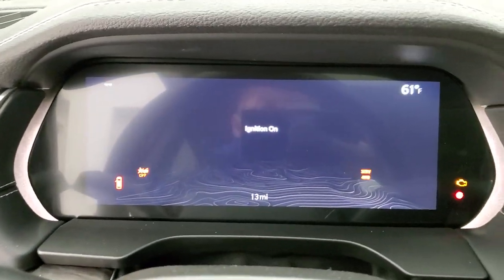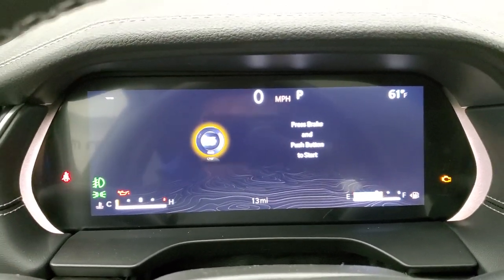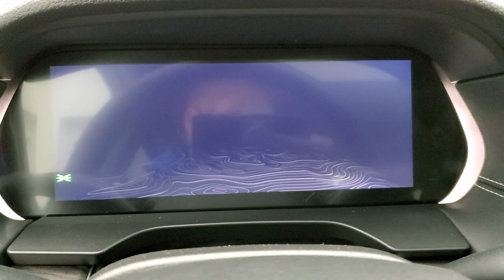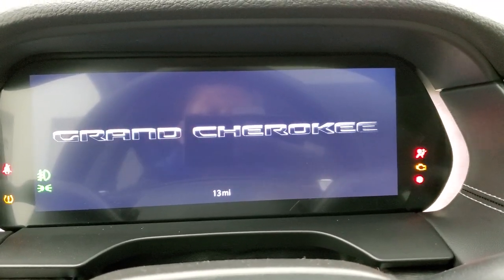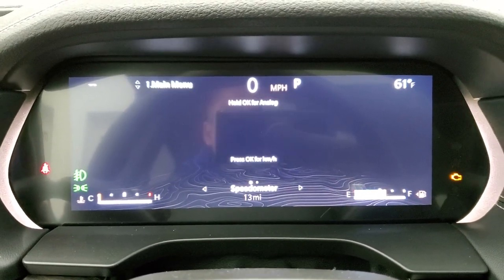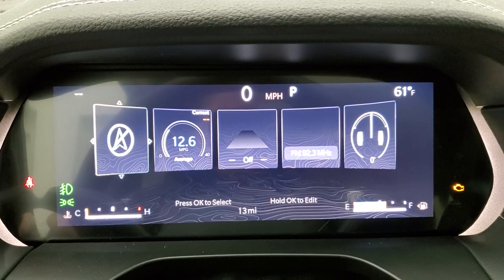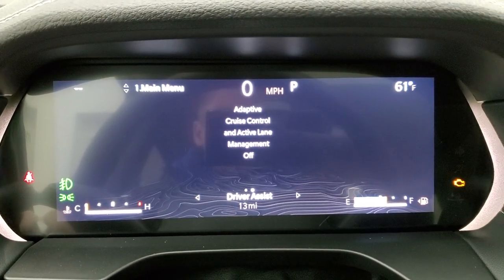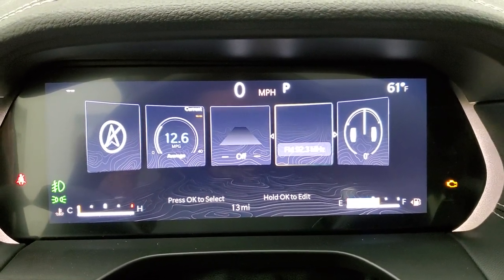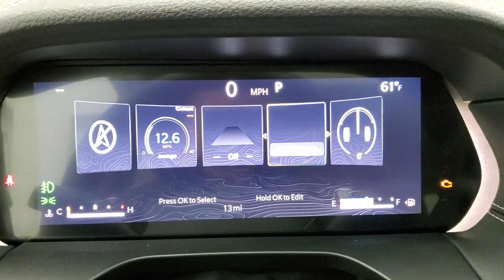Let's hop inside and take a look at the instrument cluster, which is now a big 12-inch display. You get the Grand Cherokee animation at the beginning. There's lots of stuff you can do with just this instrument cluster — a digital speedometer, or you can change to different apps: miles per gallon, the navigation system, and so much more. It's all configurable — outside temp display, really a lot of cool stuff.